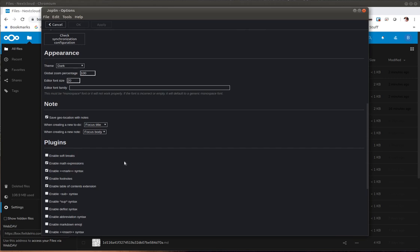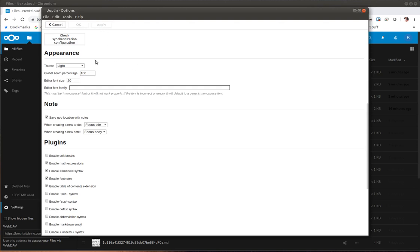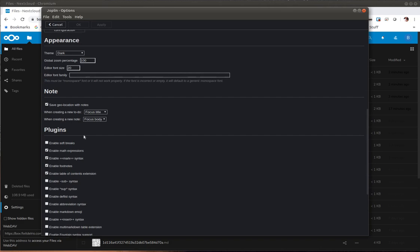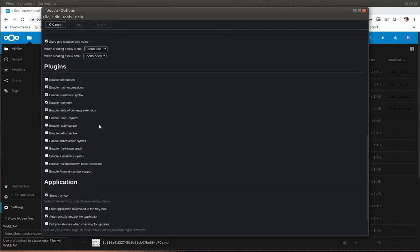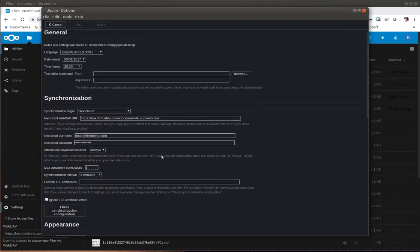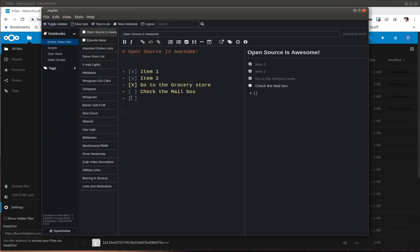There are some other things you can set in configuration: appearance — there's dark mode, light mode, Solarized Dark, and Solarized Light. You can apply those and switch between them. There are also plugins you can set up and use. You can set the app to show the tray icon so when you close it, it just goes to the tray rather than fully closing — a nice feature if you want notes accessible but not cluttering your dock. And note history: you can set for how long the history is kept.